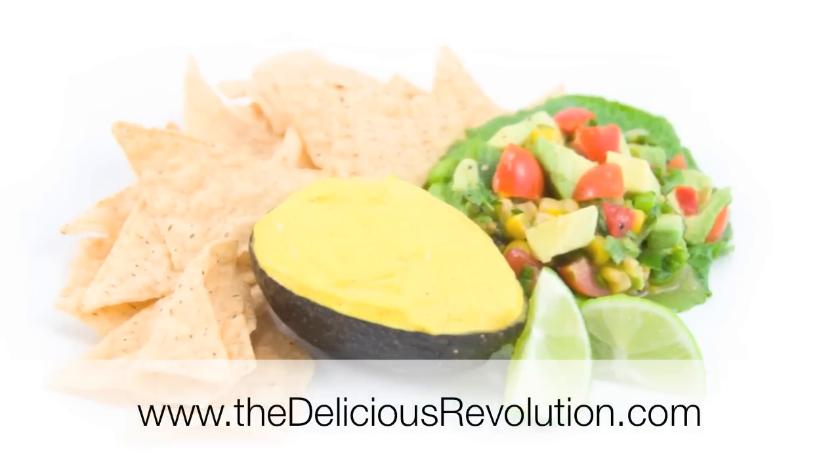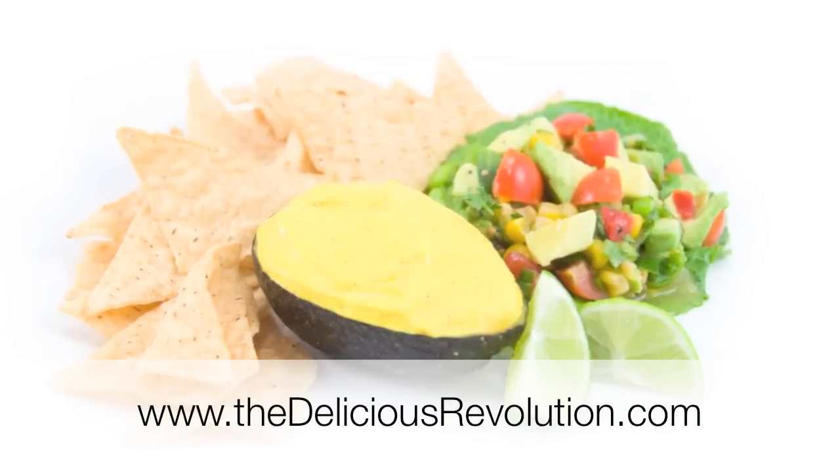I will make sure this recipe and all of the recipes mentioned here are on the site for you at thedeliciousrevolution.com. Hopefully you will consider joining the Tierra Miguel Farm CSA if you're not already, or another organic local farmer near you — I'm sure they could use your support.